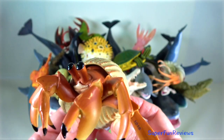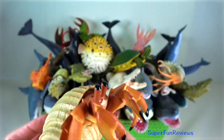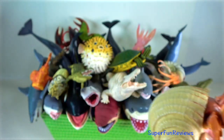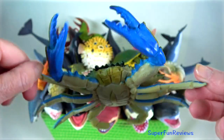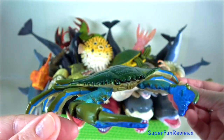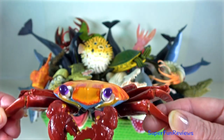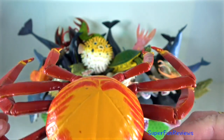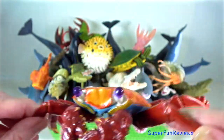Hermit crab — their abdomen is not covered by an exoskeleton but is soft and delicate. Blue crab — males are bright blue in colour with white spots and characteristically long claws. Sallie lightfoot — are coastal scavengers found in the Galapagos Islands.